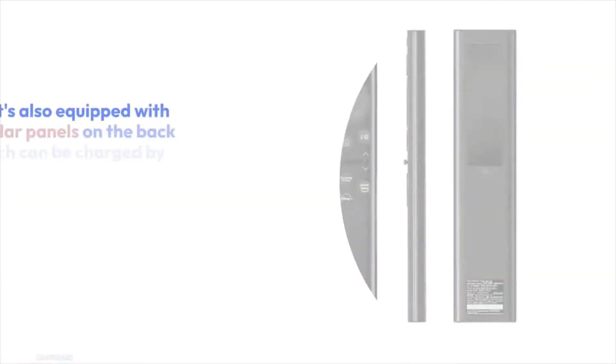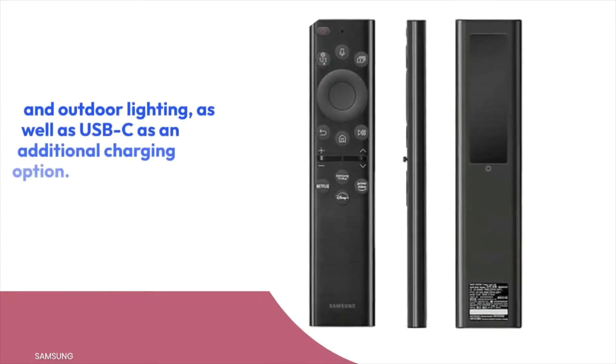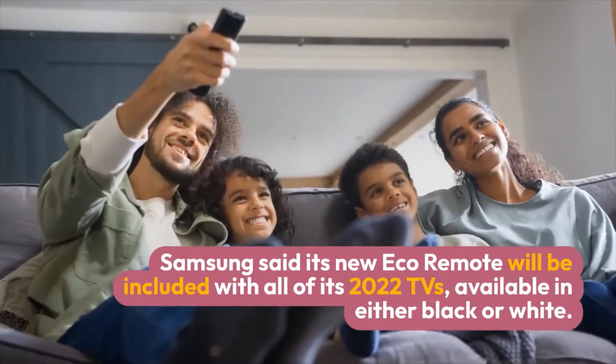The Eco Remote is equipped with solar panels on the back, which can be charged by indoor and outdoor lighting, as well as USB-C as an additional charging option. Samsung said the new Eco Remote will be included with all of its 2022 TVs, available in either black or white.